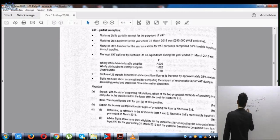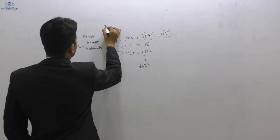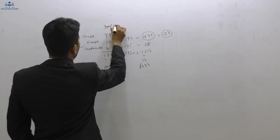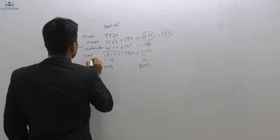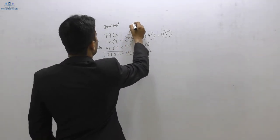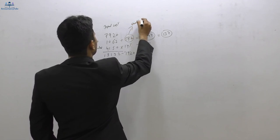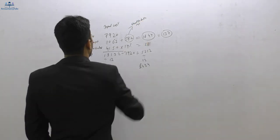Looking at the board: taxable supplies, total input VAT, and the unattributed portion which is 14% of £4,150.